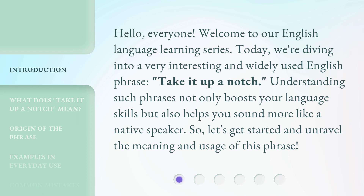Understanding such phrases not only boosts your language skills, but also helps you sound more like a native speaker. So, let's get started and unravel the meaning and usage of this phrase.